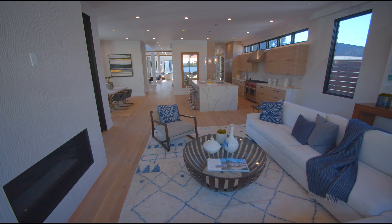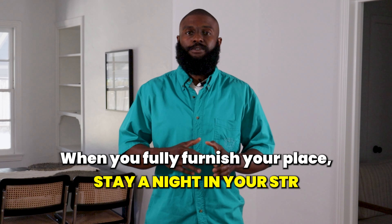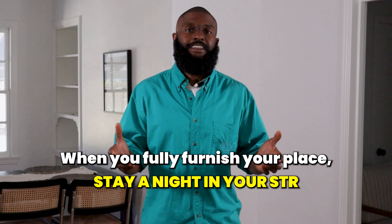Other simple mistakes people make relate to your actual home and the things you're putting into it. For example, the beds — guests are going to spend most of their time sleeping, so you have to make sure your beds are comfortable. That means getting good quality mattresses and testing them yourself. I tell everyone starting up an STR business: when you fully furnish your place, stay overnight in your STR. See what it's going to feel like for your guests. That way, if the bed isn't comfortable or something's not right, you can fix it before they identify it.